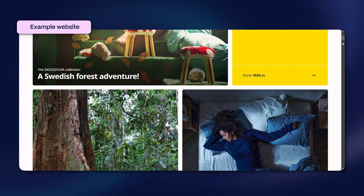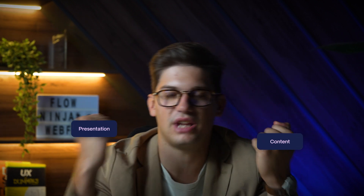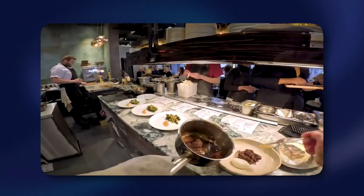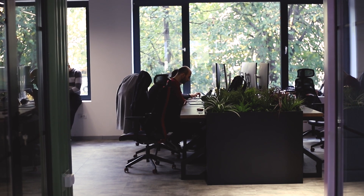In fourth place, we have Contentful. Contentful is one of the biggest headless CMSs on the market, all about flexibility and scalability of content production. It takes an API-driven approach to content management, separating content from presentation, making it ideal for delivering content across multiple platforms and devices. It's perfect for teams and developers looking for a fully customizable, modular content structure.